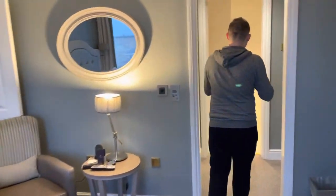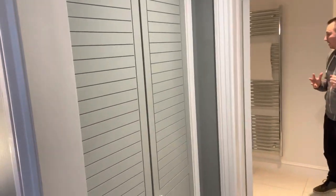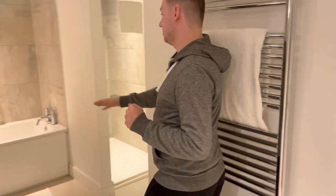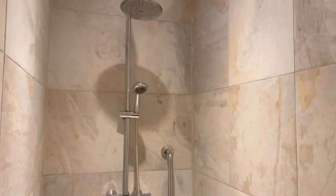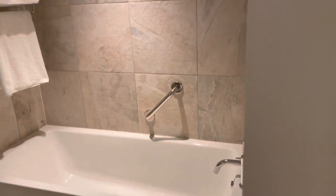We go straight into the bathroom area — it's a lot bigger than I thought it was going to be. You have the toilet just here, and also a massive bathtub, as well as a huge shower with various different settings. Very powerful.